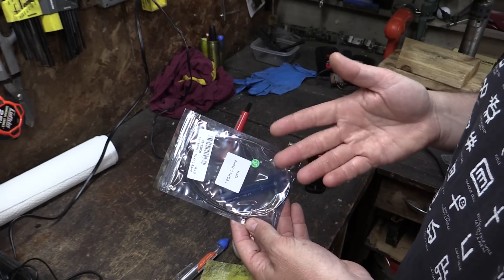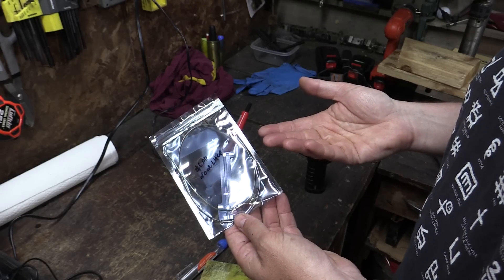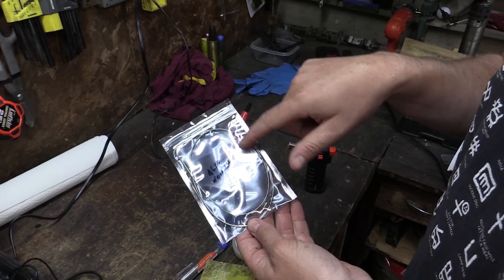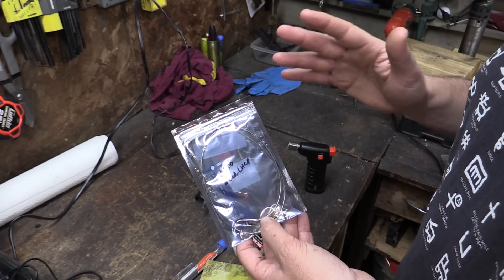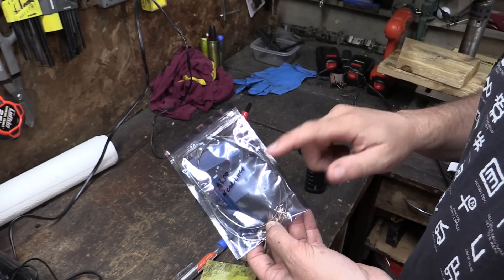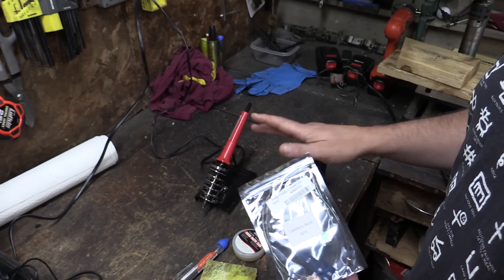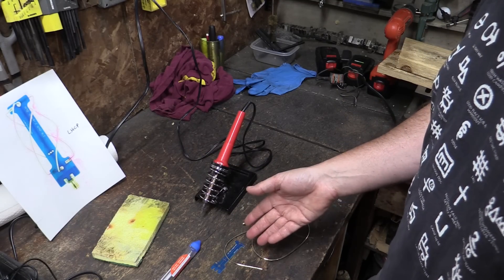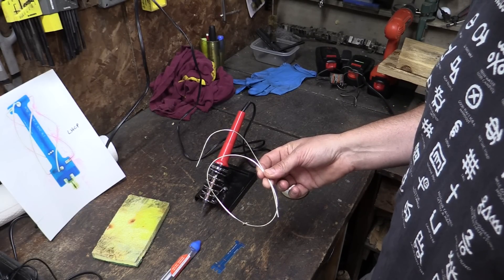There are no instructions, nothing about how to use this other than some photos on the eBay listing. Those photos show it in right-hand circular polarization with the wires going in a way that you get right-handed signals from space. Since we're using a reflector — bouncing the signals off the satellite dish onto this — we actually want to invert that and have it be left-hand polarization. I'm terrible at soldering, but we're going to give this a shot anyway, and since there are supposed to be four wires, I'm going to assume I cut the wire into four pieces.